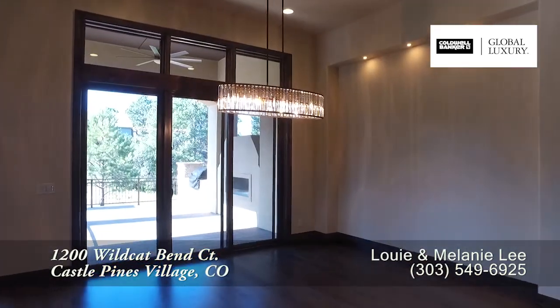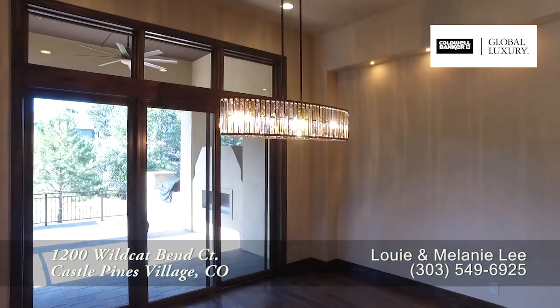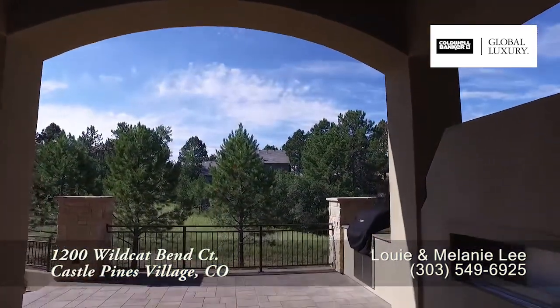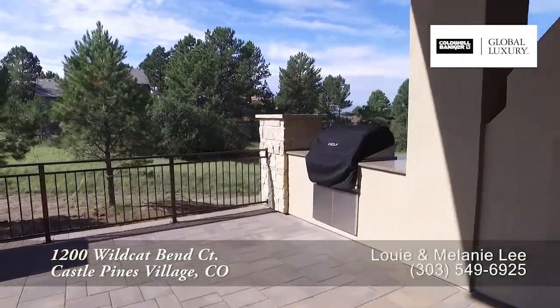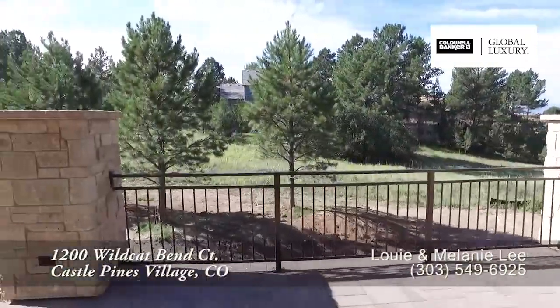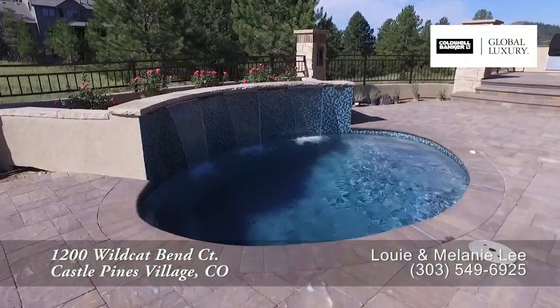The spacious dining area is perfect for large gatherings with space to seat 10 to 12 guests. Or you can step out to this covered back patio with another gas fireplace and built-in grill. Around the corner is a pool with waterfall — what a great place to relax.